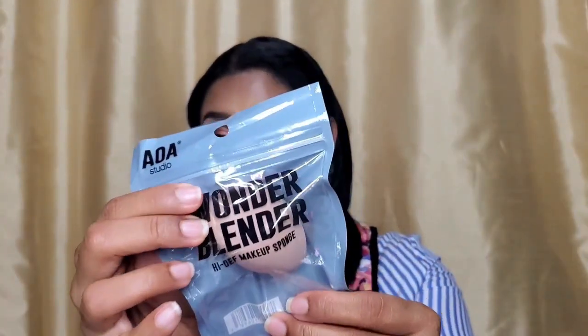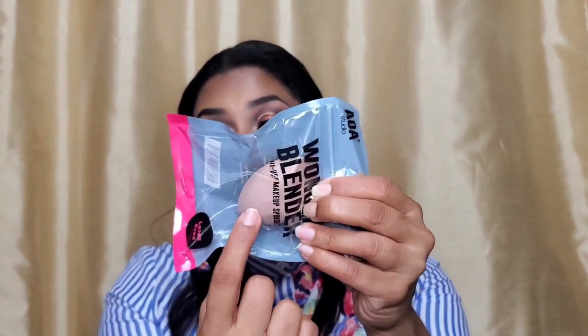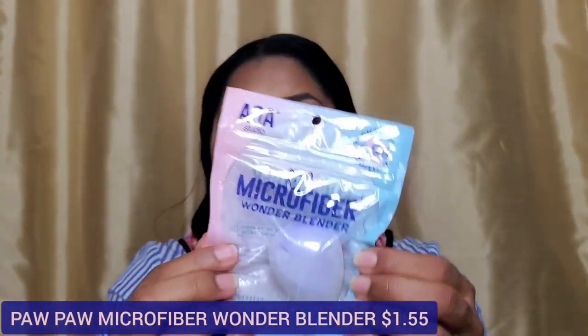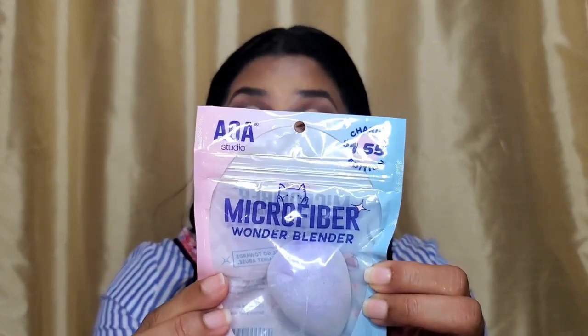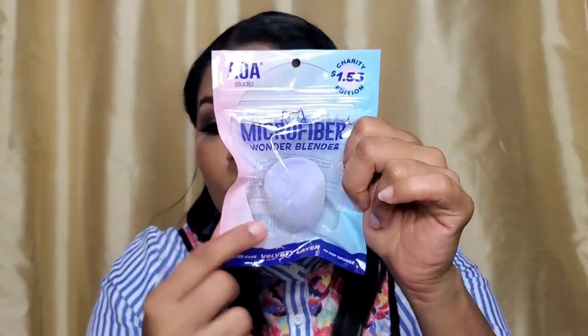I also got sponges — what is a Shop Miss A haul without sponges? From the AOA line, I got the slanted Wonder Blender in a new nude shade — closer to foundation color so it doesn't show product buildup as obviously. I also got the Microfiber Wonder Blender, which supposedly absorbs 70% less product than a regular beauty sponge and can be used wet or dry. I haven't tried either yet as I already have an AOA sponge in use, but I'll report back.